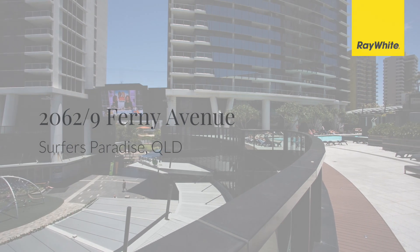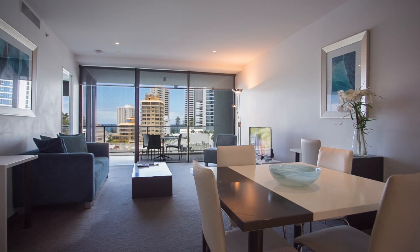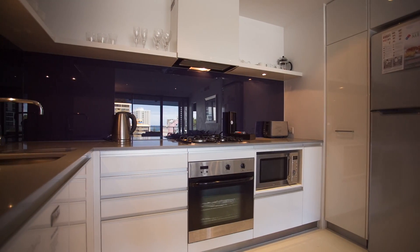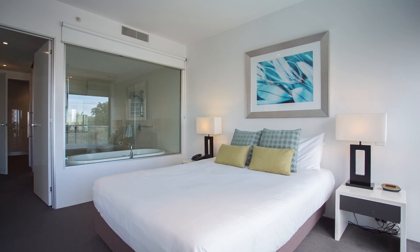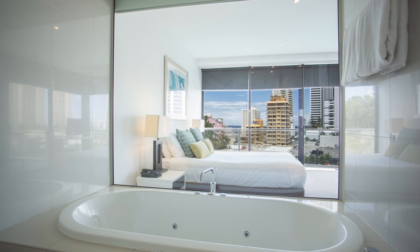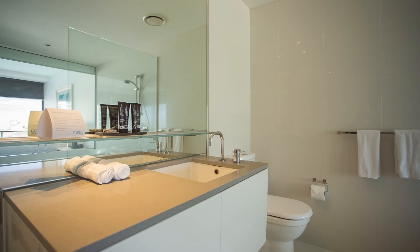This elegant, well designed, open plan floor plan, one bedroom, one bathroom plus study apartment is in great condition and will be sold fully furnished. Floor to ceiling windows throughout, in a central location in one of Surfers Paradise's iconic buildings, with shops, fine dining and transport on your doorstep.